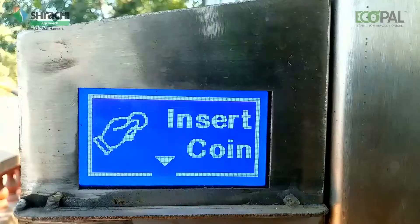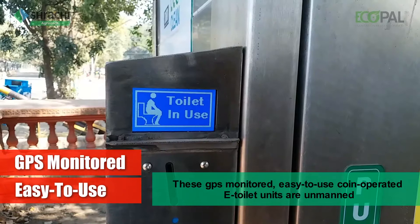These GPS-monitored, easy-to-use, coin-operated e-toilet units are unmanned.